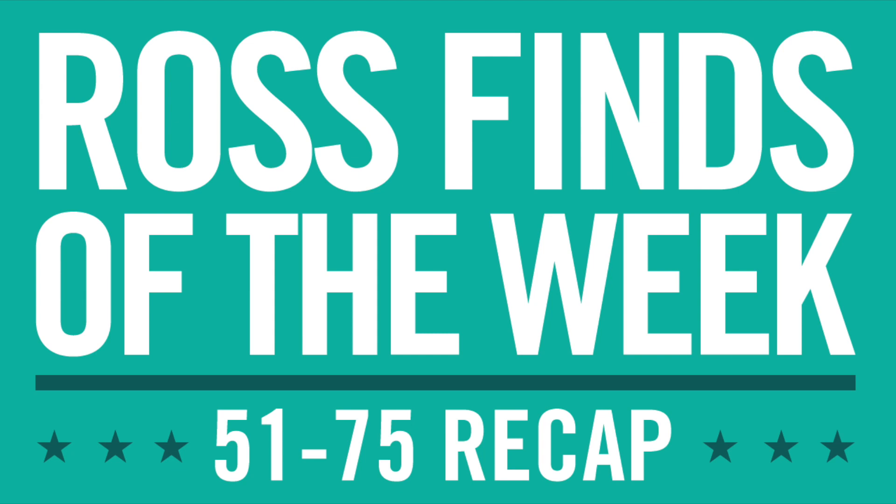What's up guys, Ross Finds of the Week. Here is the recap — finds 51 through 75. What kind of profits did I make on these items? This is going to be the short and easy breakdown. If you're looking for the long version, I'm going to have a 30-minute spreadsheet video talking about my fees and how much I paid for shipping. But this is just a quick easy version.